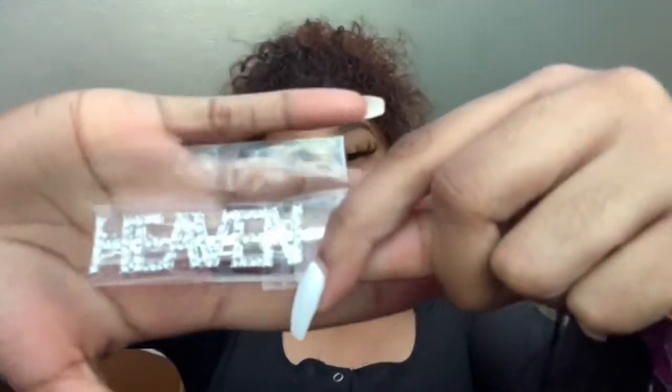Of course you're going to get your wig, and girl — we got a hair clip! I just love it. It says 'heaven' on it because we're sweet, baby.